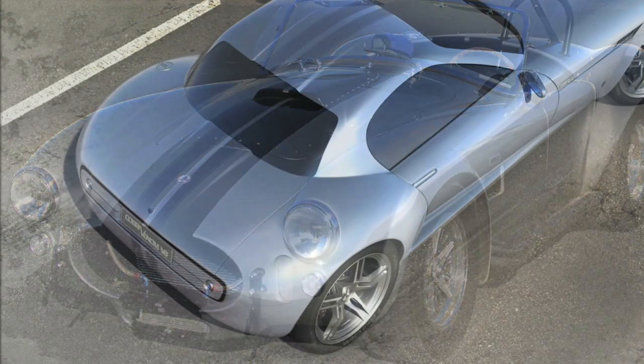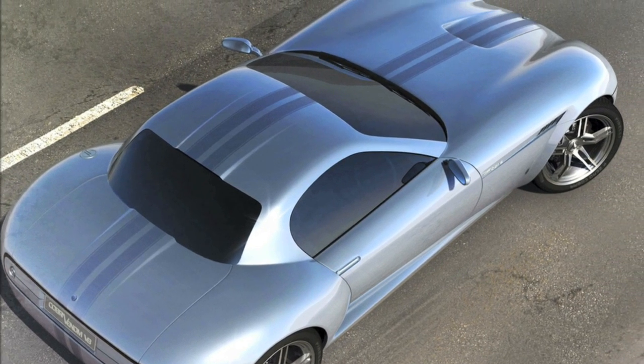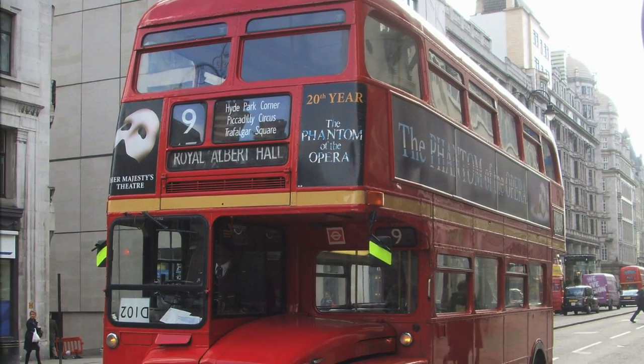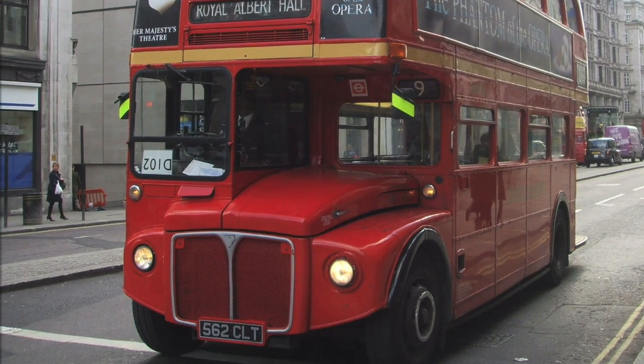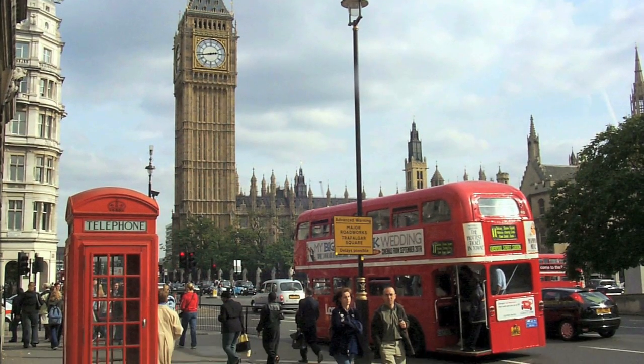I applied the same thinking when tackling my design for the new Bus for London challenge. To me, the original London Routemaster is one of the key icons of London. It is as important a tourist's image of London as Big Ben, Black Cabs,